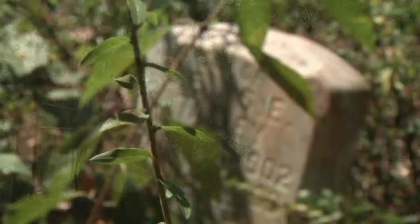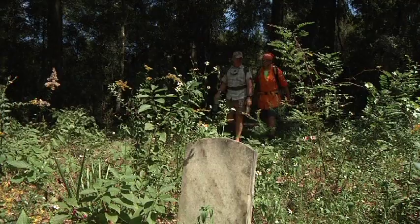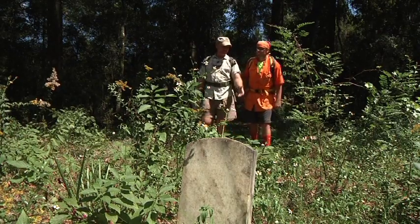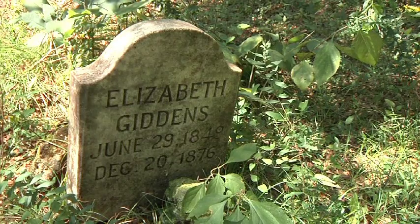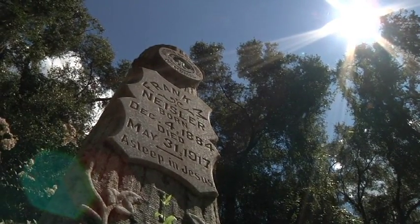It's really overgrown and a bit neglected back here. The Giddens name is pretty familiar around these parts. The Giddens family was one of the first families to settle here back in the mid-1800s. A lot of the early settlers that lived in this area are buried here, and eventually it became the town of Oriel. Some of the people from Oriel are buried here as well.